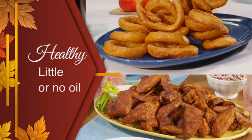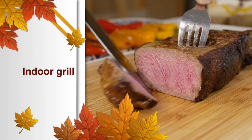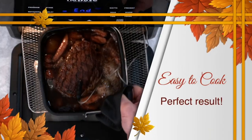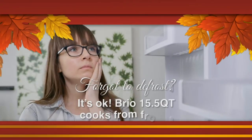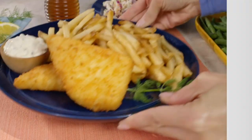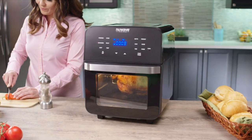Brio's intuitive digital controls are easy to operate and the response is immediate. Cook for the entire family — grill burgers, chicken, and vegetables all at the same time. Brio even has an internal light so that you can monitor the progress of your food, eliminating the need to open the door.